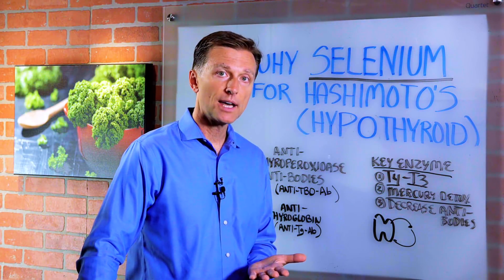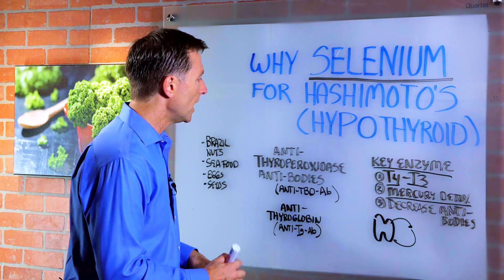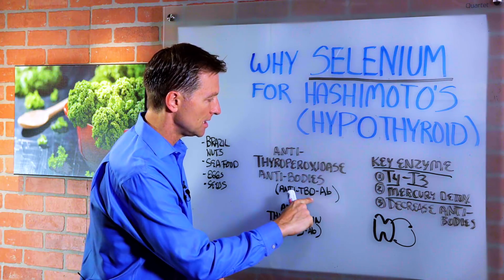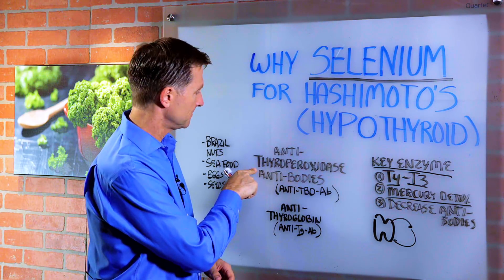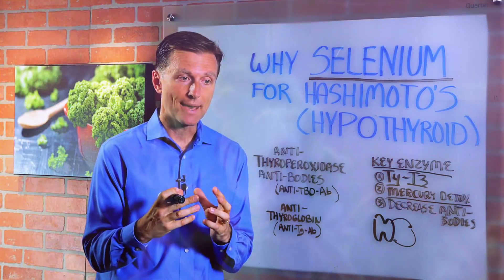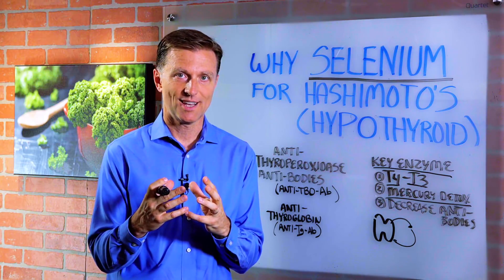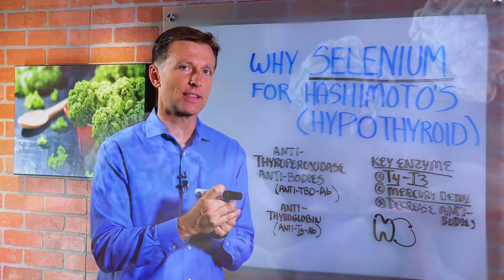When you go to your doctor to get your thyroid evaluated, they're going to look for various things. One is called anti-TPO AB, which is anti-thyroperoxidase antibodies. Thyroid peroxidase is a certain type of enzyme that is used to make thyroid hormones. So if you have antibodies that are attacking that enzyme, you're not going to make thyroid hormones.